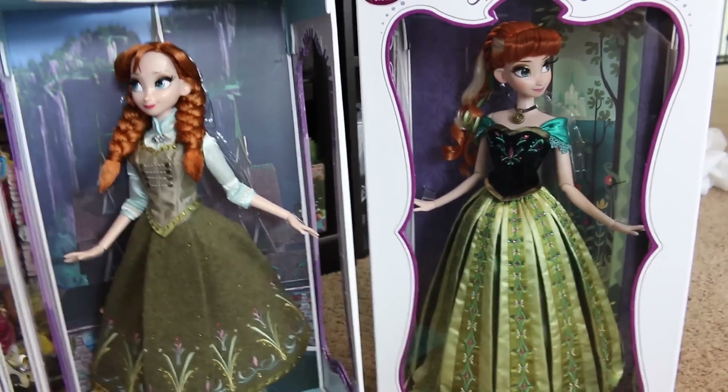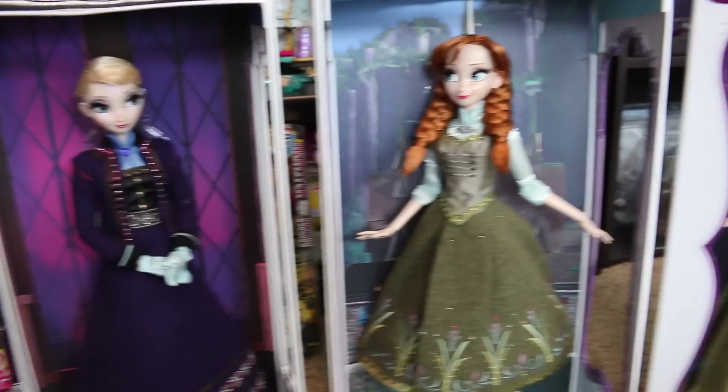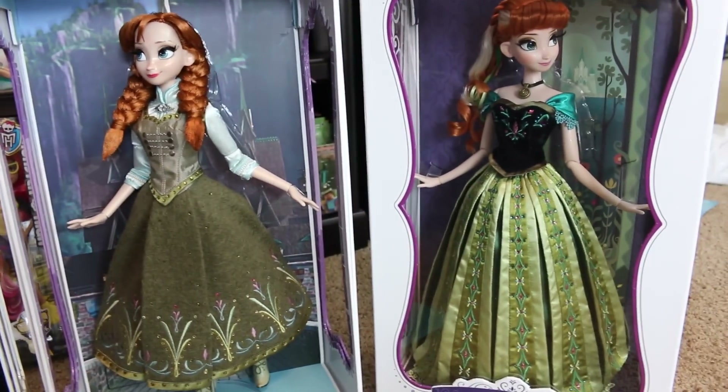Just to show you guys again — that was the very first one released, and this is the third one released. I don't have the second ones; I didn't want to get those, but I'm really glad I got the third ones.